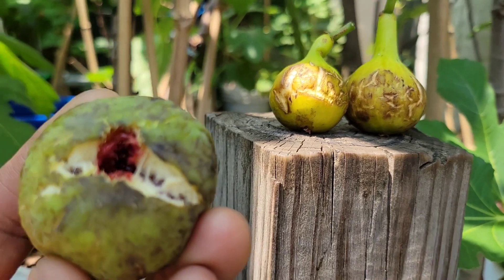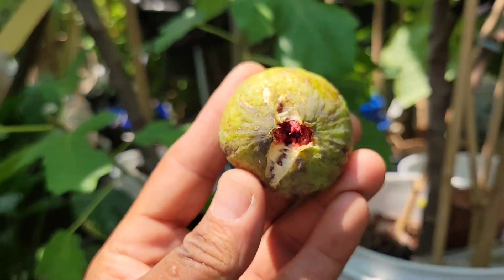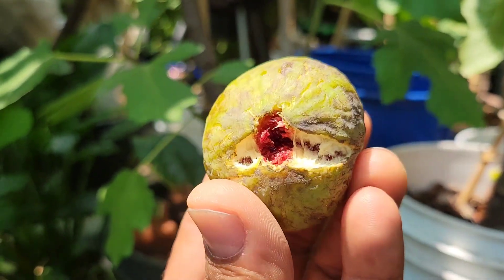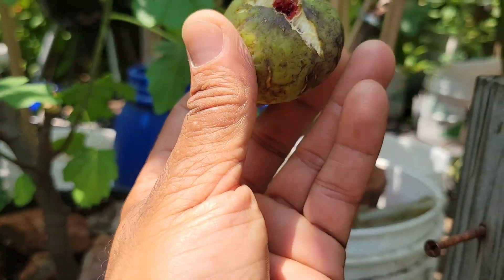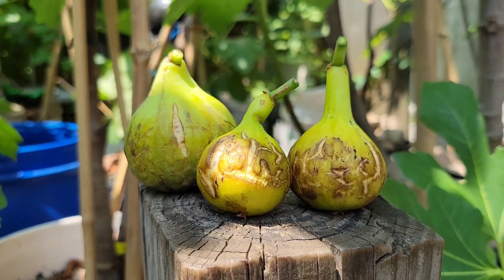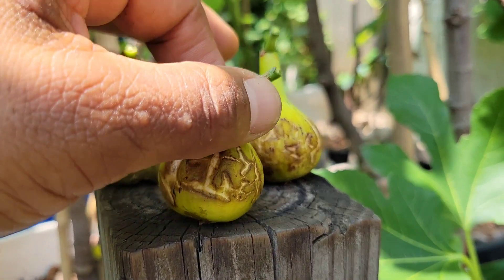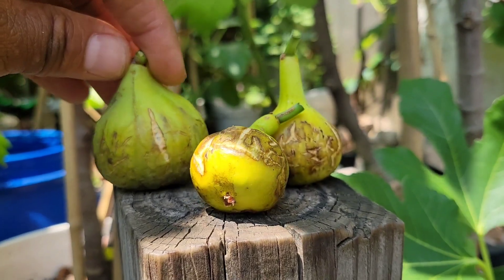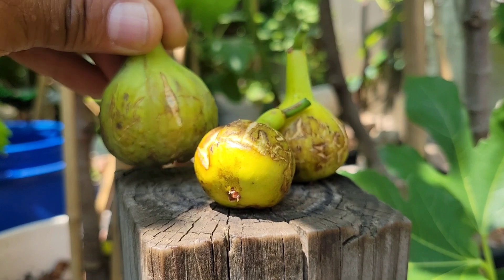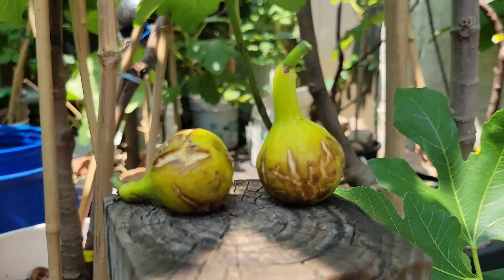I'm going to add another breba here — this is White Madeira Number One. This one split because it rained a lot the day before yesterday. So it's going to be Pichotto and White Madeira Number One, and we're going to open them to see.